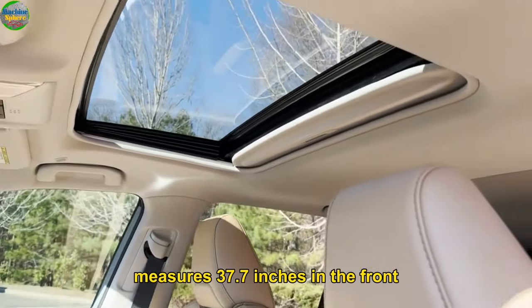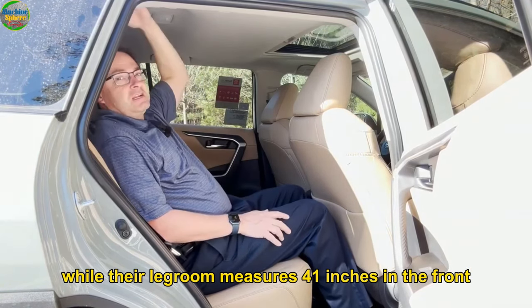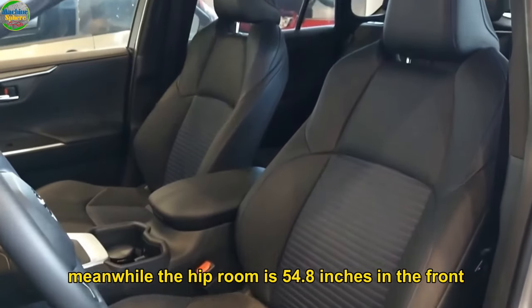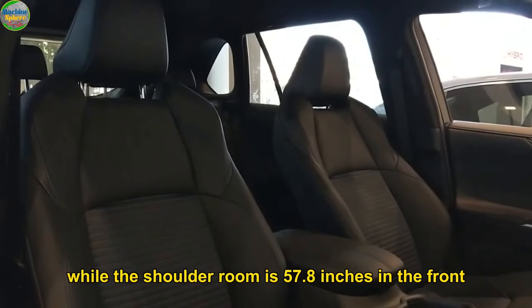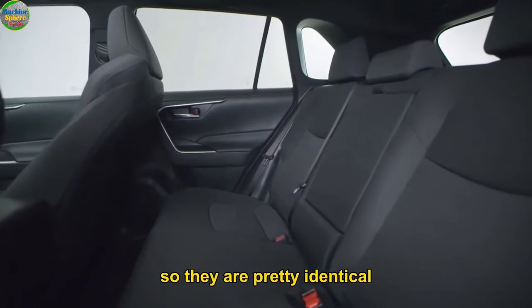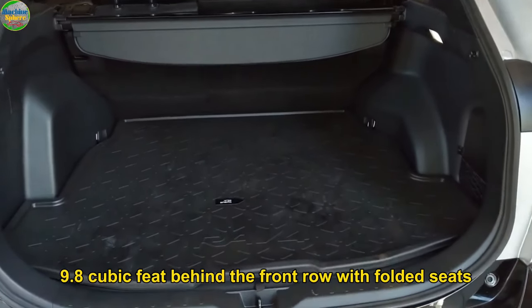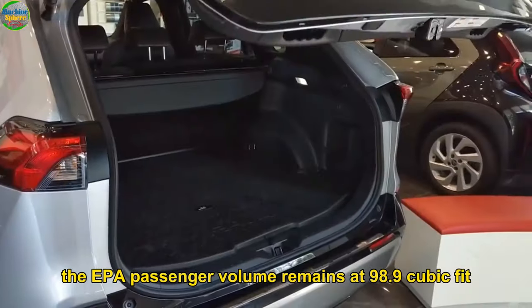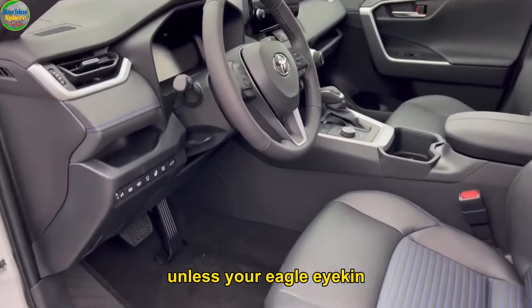Their headroom with moonroof measures 37.7 inches in the front and 39.5 inches in the rear, while their legroom measures 41 inches in the front and 37.8 inches in the back. The hip room is 54.8 inches in the front and 47.7 inches in the rear, while the shoulder room is 57.8 inches in the front and 56.4 inches in the back. Their cargo volume is the same: 69.8 cubic feet behind the front row with folded seats, and 37.5 cubic feet behind the second row. The EPA passenger volume remains at 98.9 cubic feet.